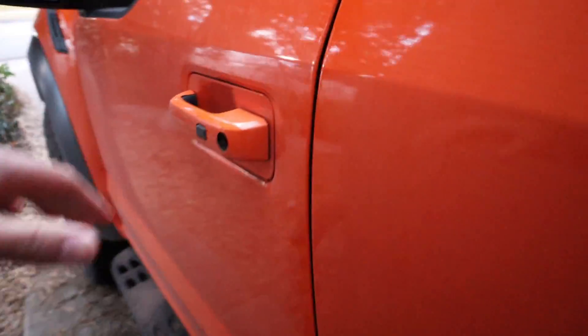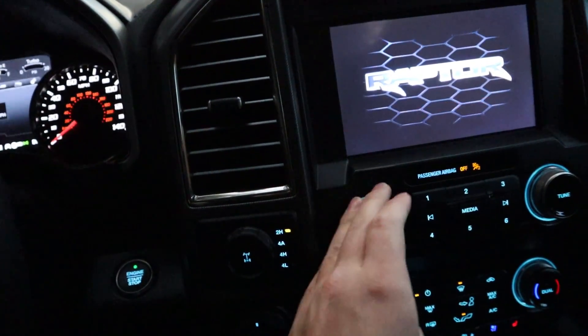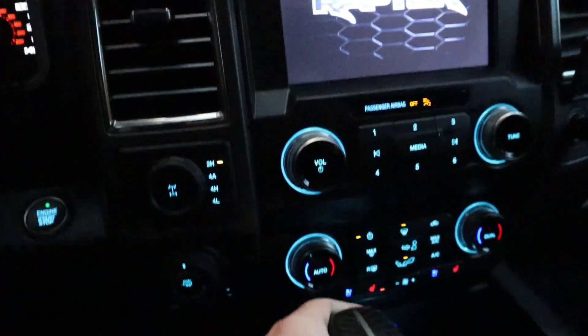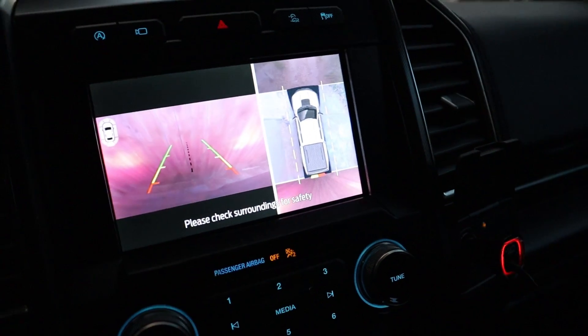A bonus feature is the parking sensors, which just beep at you when you're about to hit something. If I put the Raptor in reverse, you can hear that — those are the parking sensors — and you can see on the screen it's illuminated, telling me I'm about to hit the fence. Another little safety feature on the Raptor.